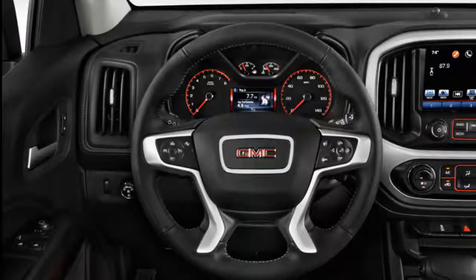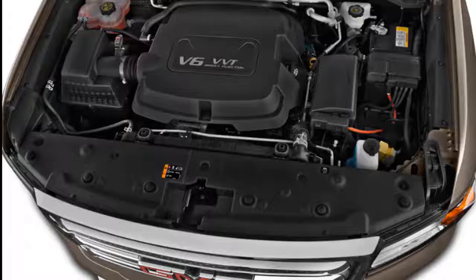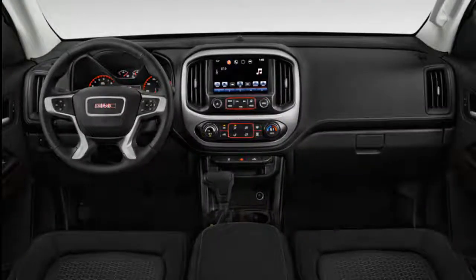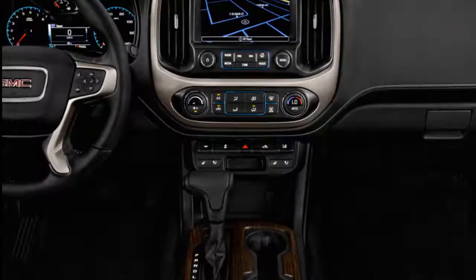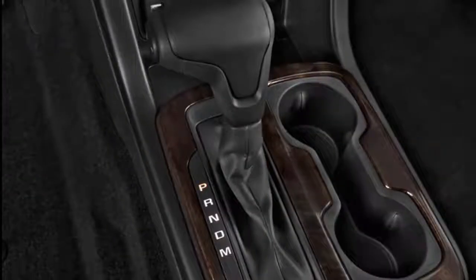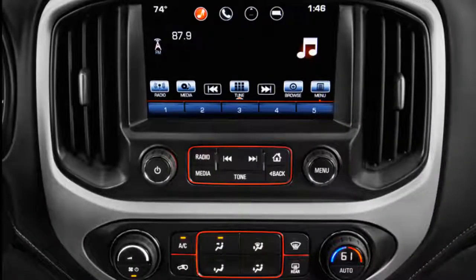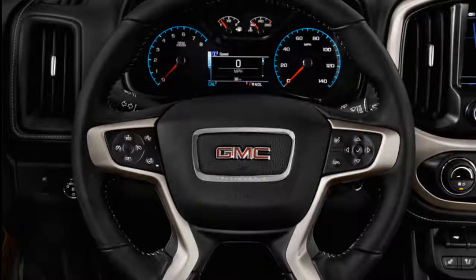The 2019 GMC Canyon is ruggedly handsome on the outside but has a soft side within. If you like the looks of the full-size Sierra, you should find no fault with the 2019 GMC Canyon, which we've awarded a 7 out of 10 for its squared-off exterior and car-like interior. The Canyon's boxy shape is emphasized by its tall grille and rectangular headlights and wheel arches, giving it a more business-like look than the Chevy Colorado, though the two are almost indistinguishable from the side. The high, rising belt line gives the Canyon a slightly sportier look than other trucks.